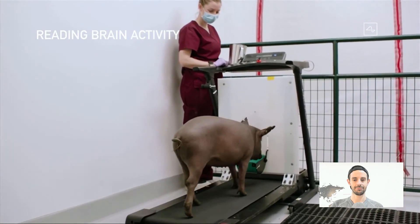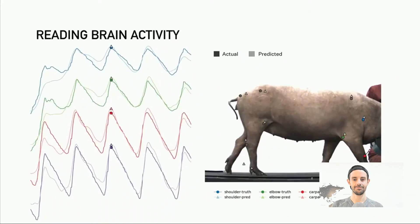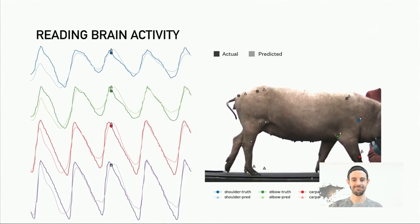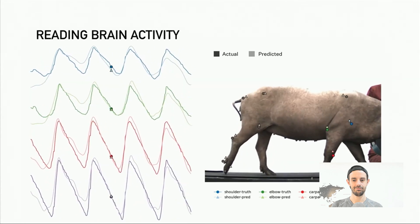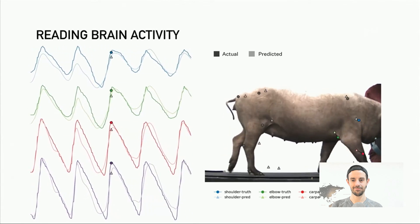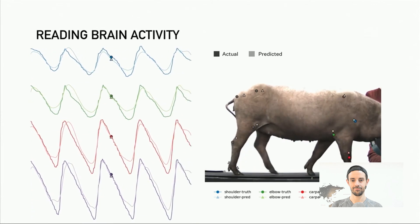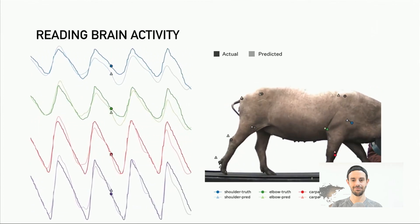In terms of additional brain reading activity: when we have a pig on a treadmill and take readings from the neurons to try to predict the position of its joints, the predicted position and the actual measured position of the joints are almost exactly aligned. We're able, with a wireless neural implant, to predict the position of all of the limbs in the pig's body with very high accuracy. The fact that a neural link implant listening in on brain activity can predict very accurately where the pig's limbs are going to be is absolutely mind-blowing.